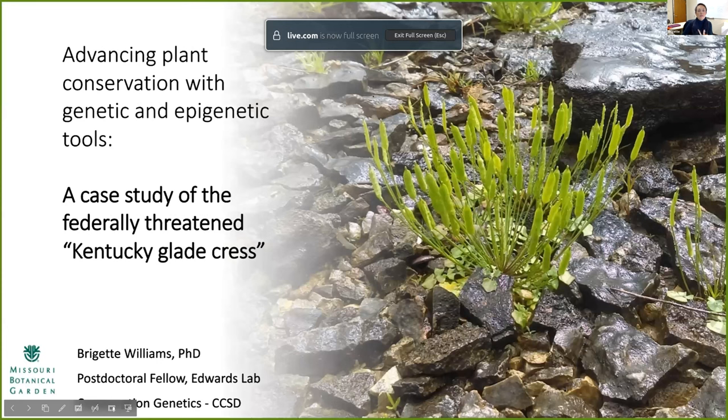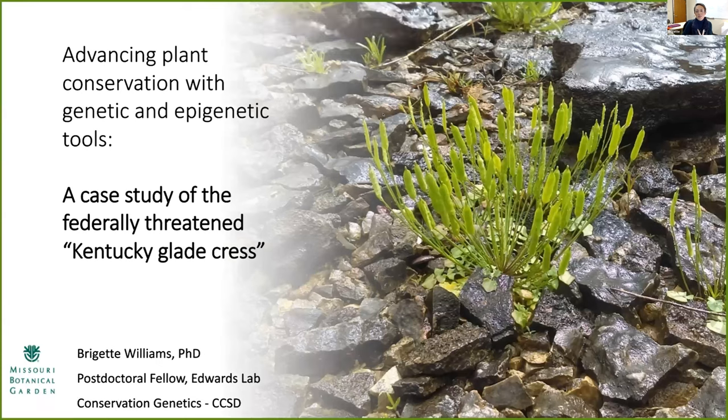Thanks so much for that introduction, Tara. Today the projects I'm going to be talking about were part of the work I conducted as a PhD student at St. Louis University, where I was co-advised by Dr. Christy Edwards here at the garden. I left for a postdoc and now I've been lucky enough to come back and do a postdoc with her. I'm really excited to update you on the work we've done — it's a pretty cool system and we found some really interesting things.